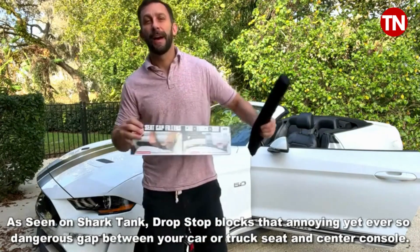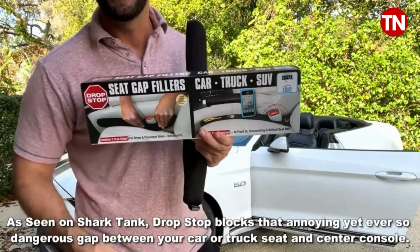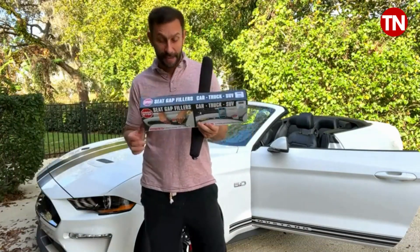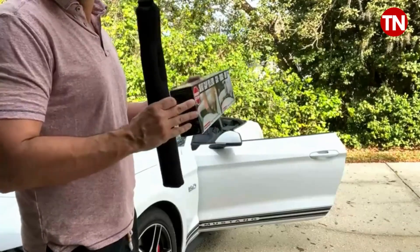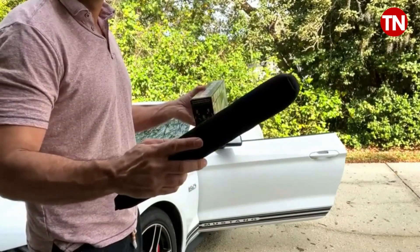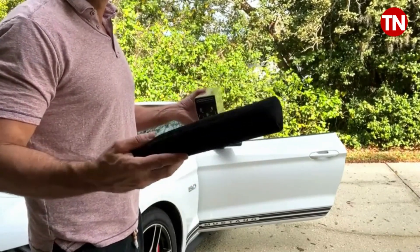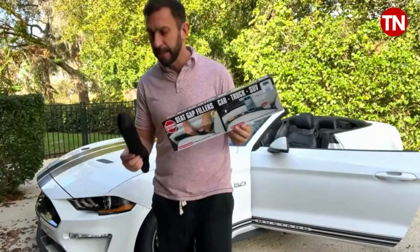Something else I like about it is it's good for all types of vehicles — we're talking cars, trucks, SUVs, etc. You can even put this in a semi-truck if you want. This is also a great gift idea. My parents don't have these and I can't wait to pick up some Drop Stop for them for birthdays, holidays, anniversaries, etc.